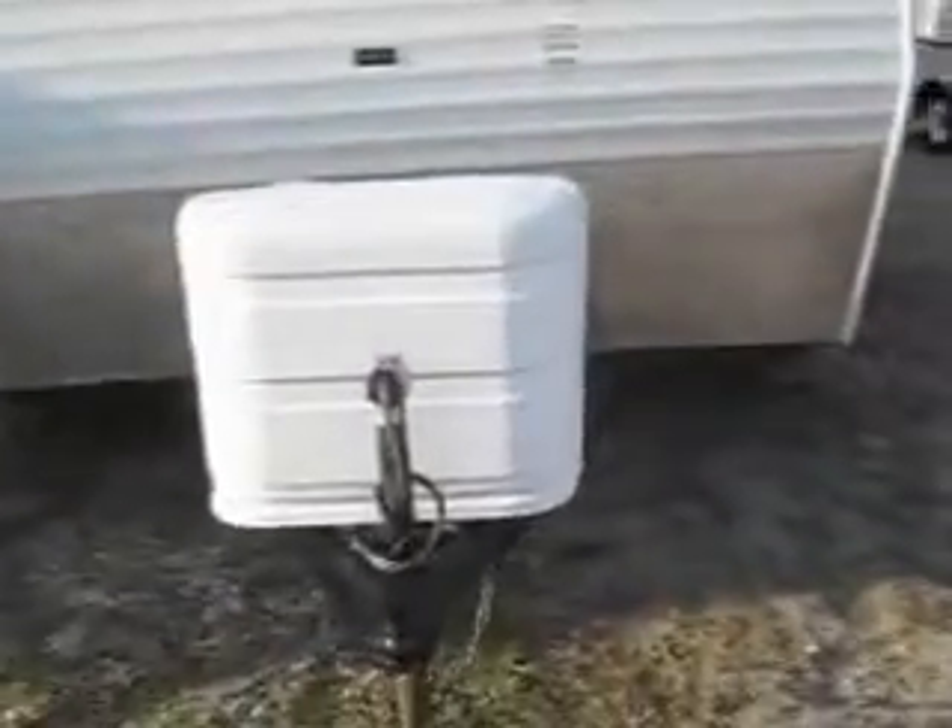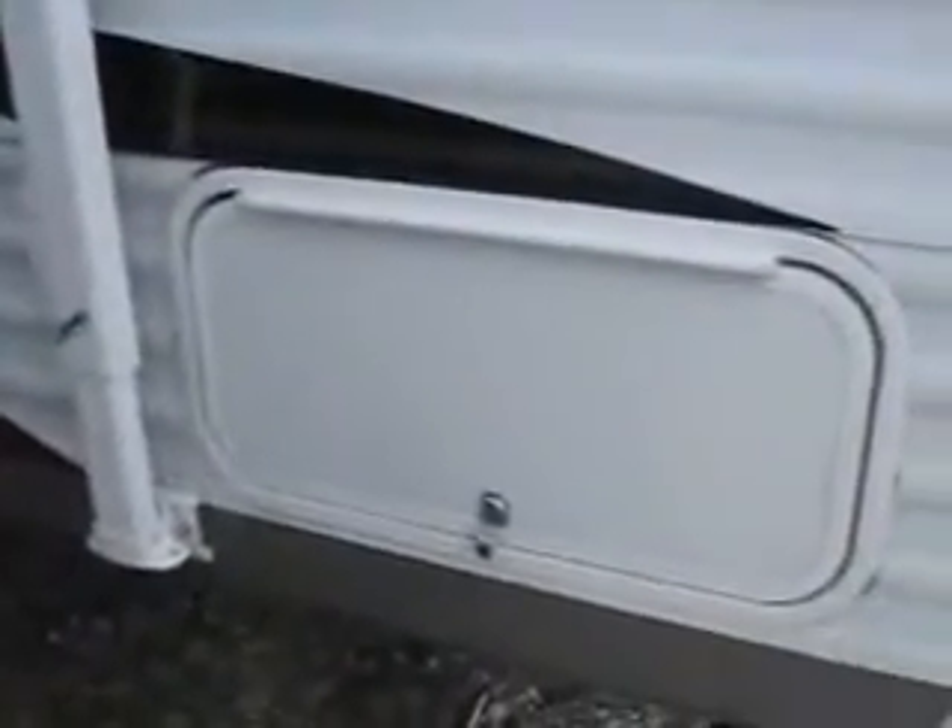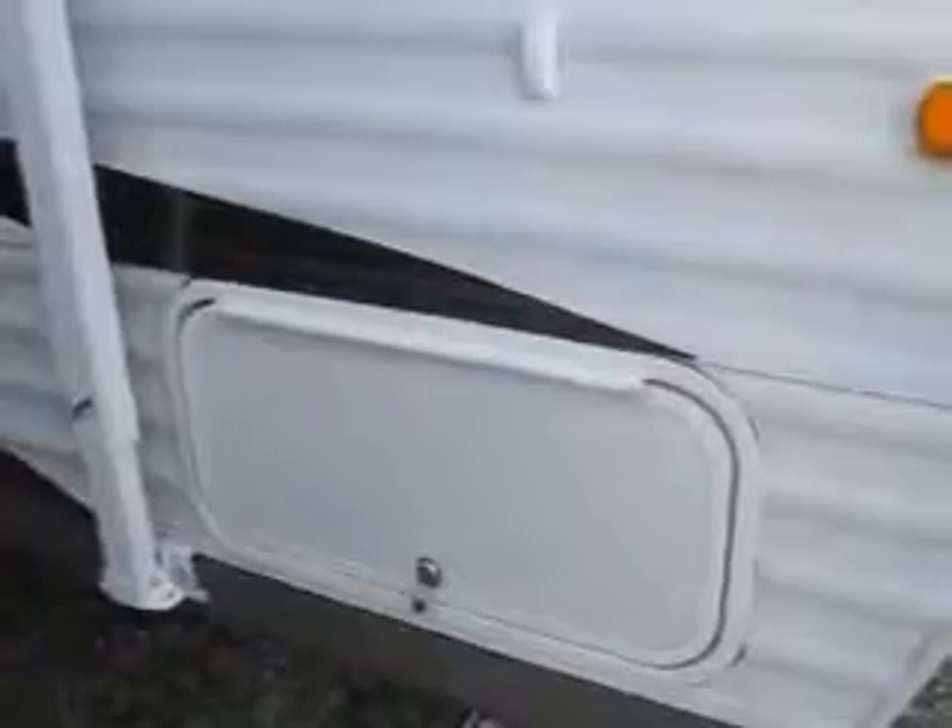It comes with two 30-pound LP bottles and cover. It's got permanently mounted four-corner stabilizer jacks, lots of exterior pass-through storage, and there's another storage area in the rear. It's got a nice size awning, a great fold-away handle that makes getting in and out easy, and a double entry step.